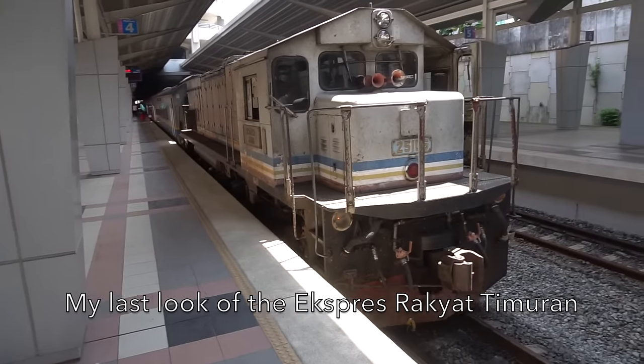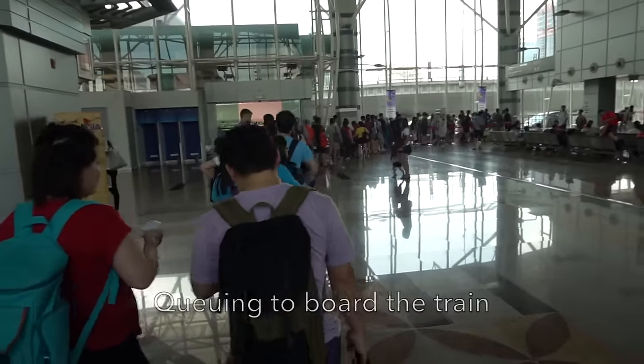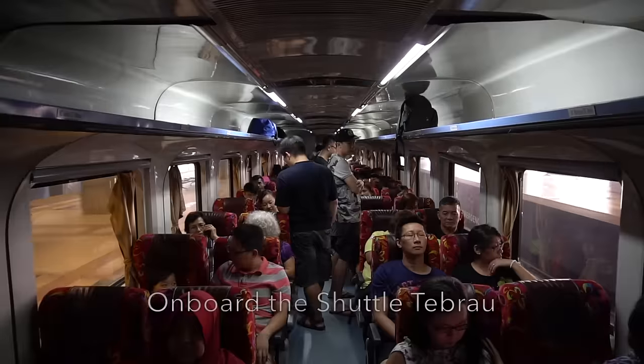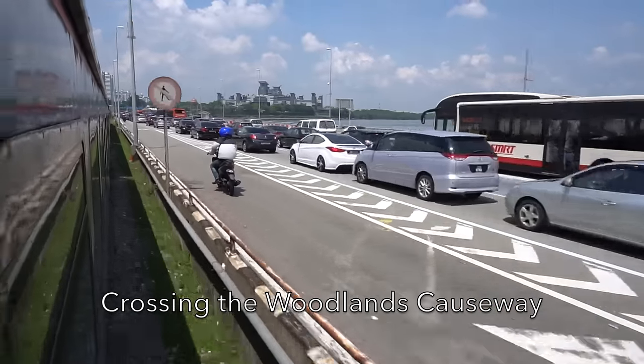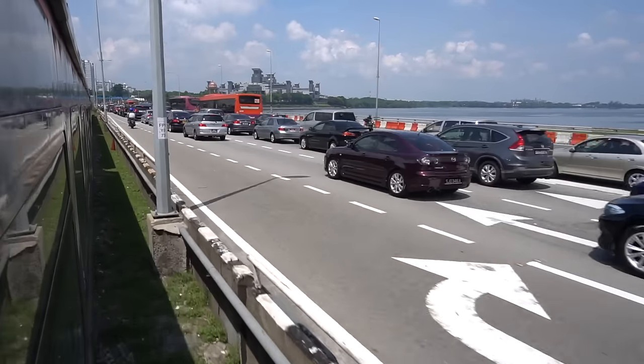My last look at my Express Rakyat Timuran. Finally at JB Sentral Station, and now for the very last leg, it's a short five-minute ride on the Shuttle Tebrau from JB Sentral to Woodlands in Singapore. The last leg using the Shuttle Tebrau to Woodlands train checkpoint in Singapore. The afternoon causeway jam on the Woodlands Causeway on a Sunday afternoon as I'm reaching Singapore.